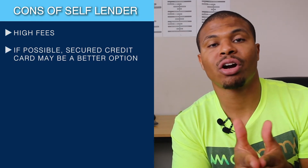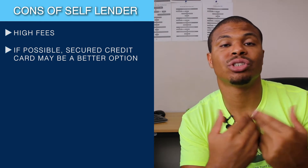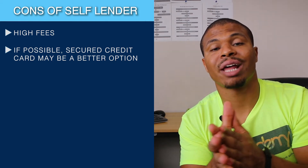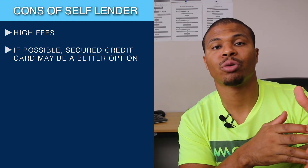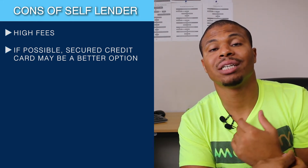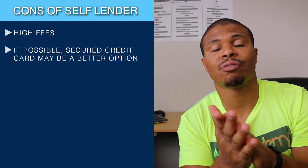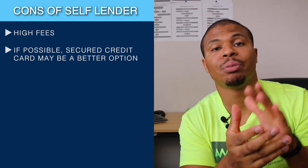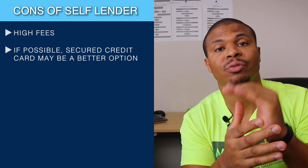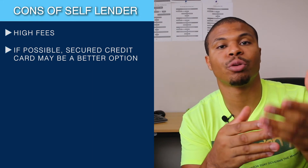I really think if you can, it would make more sense to get a secured card, because there are a lot of no-fee secured cards. You're really only putting in a deposit and you can eventually get that deposit back when you close the card or get upgraded to an unsecured card. Some cards have graduation timelines where after six months or a year they upgrade you to their unsecured card and send you back your deposit — that's probably the best case scenario. I actually shot a video on my top five secured cards with no fees, which I'll link below. That's probably your first stop before turning to Self Lender.